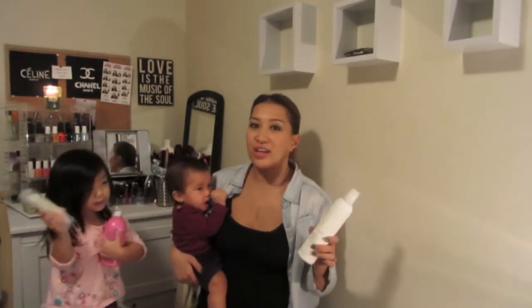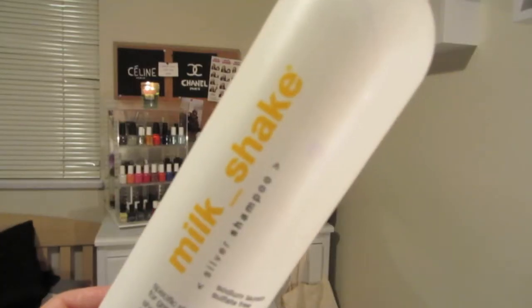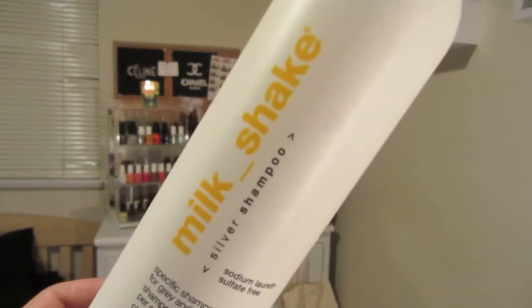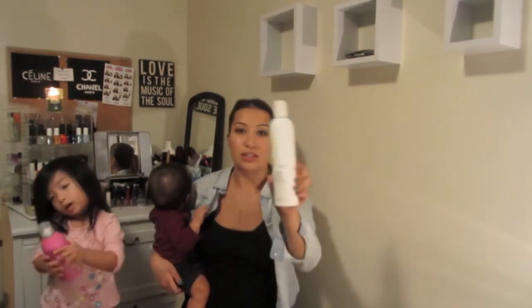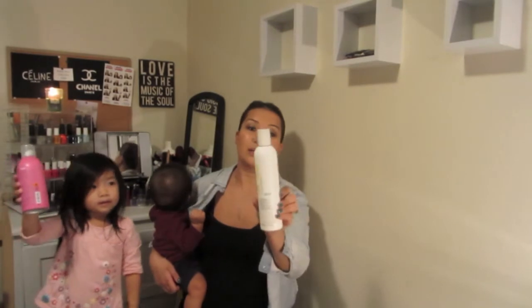This next one isn't directly related to breakage or shedding, but I thought I'd share it. It's a silver shampoo that comes out as a deep purple, almost bluish color. If you have excess brassy tones, unwanted oranginess, or you want your blondes to be cooler and more silver-toned, the silver shampoo by Milkshake is great. I use it at least once or twice a week to keep my hair ashy.